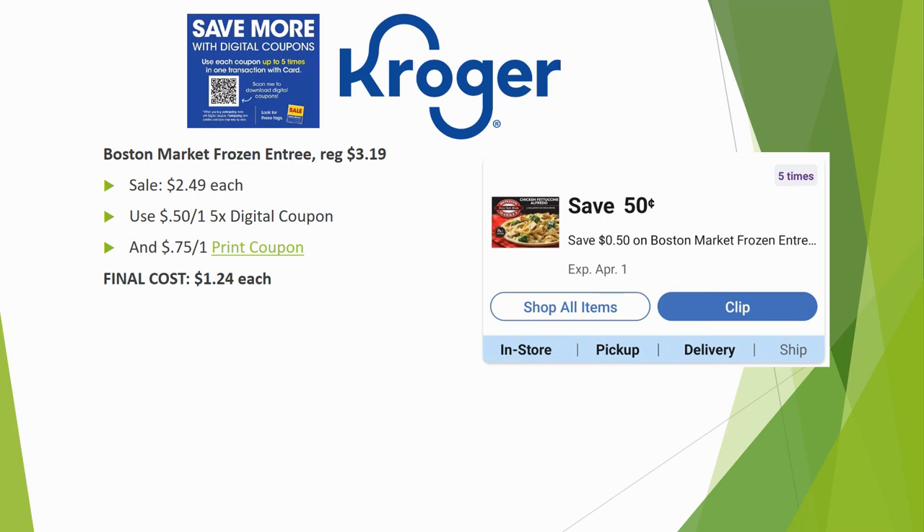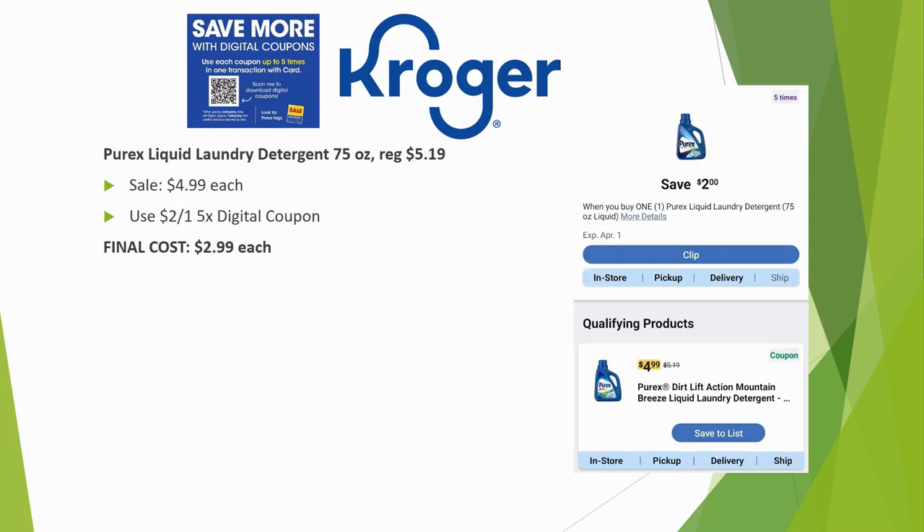Boston Market frozen entrees are regularly priced $3.19, on sale for $2.49. There's a $0.50 off one five-time digital coupon, plus you can pair it with a printable manufacturer coupon of $0.75 off one from the Boston Market website — link in the description box below — for a final cost of $1.24.